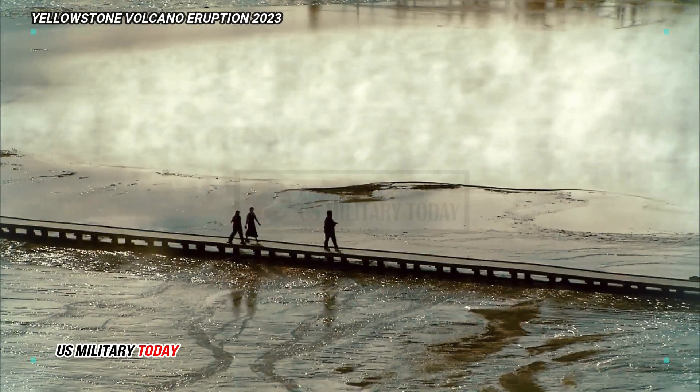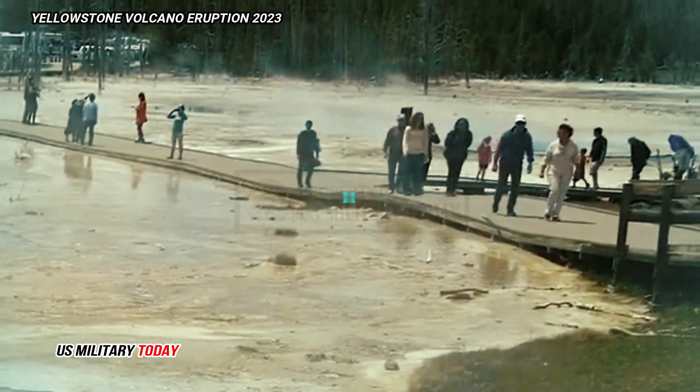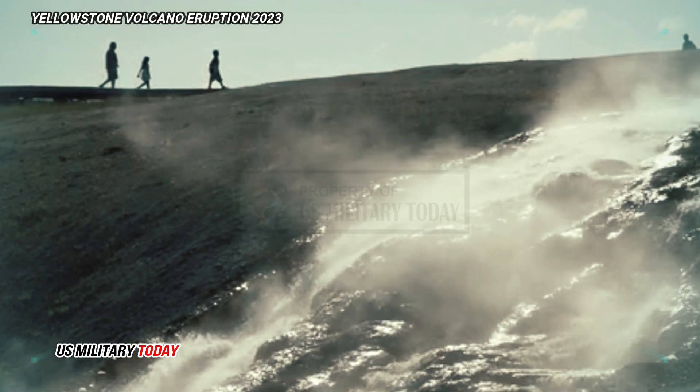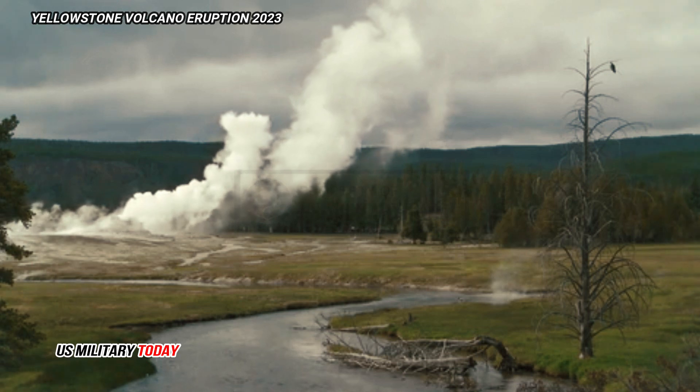The research is important and could be used to better help save lives in the future as scientists work to understand geophysical structure and improve forecasts of eruptions and earthquakes. The current seismic network in Yellowstone, maintained by the University of Utah Seismograph stations, consists of about 40 stations.